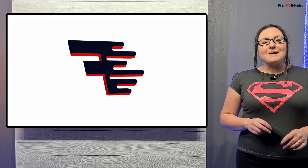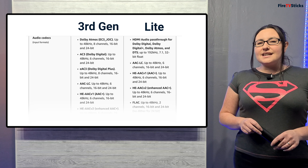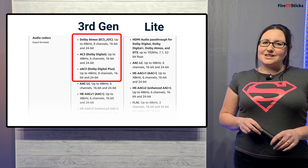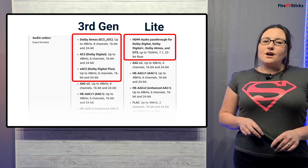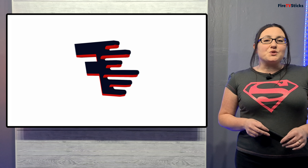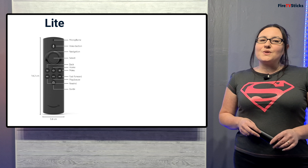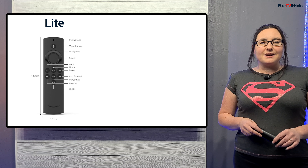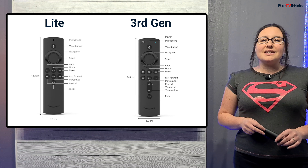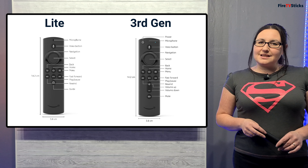But if you are a massive fan of having the best quality sound output then there is a big difference here. The Fire Stick 3rd generation supports Dolby Atmos, Dolby Digital and Dolby Digital Plus, whereas the Fire TV Stick Lite only supports HDMI audio passthrough. The other main difference between these two new devices really is just the remote — the Lite comes with a newly designed remote with a new guide button, and the 3rd generation comes with the 2nd generation remote that includes buttons to control your TV.